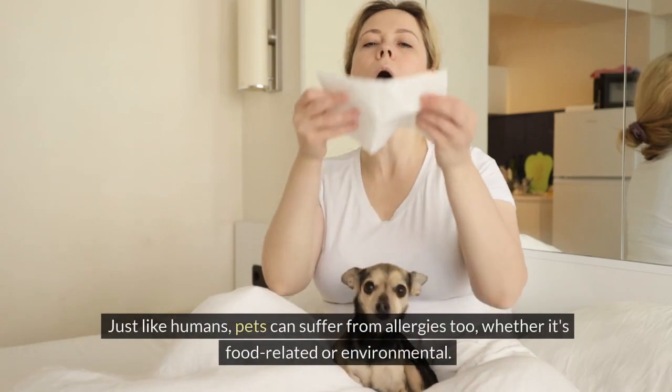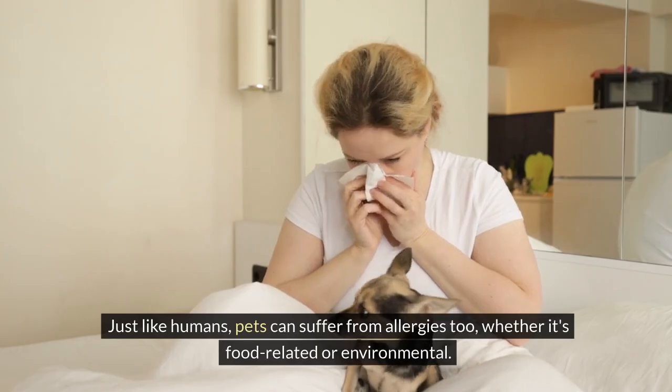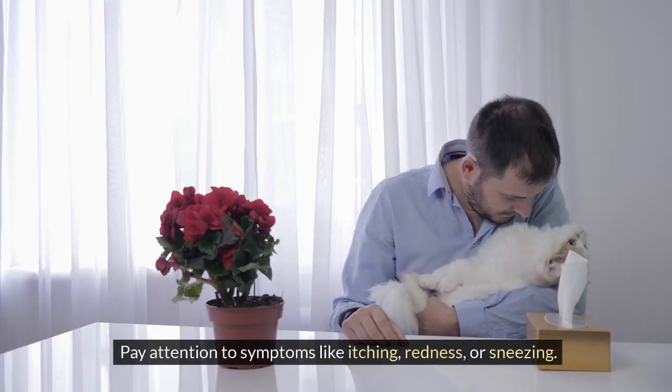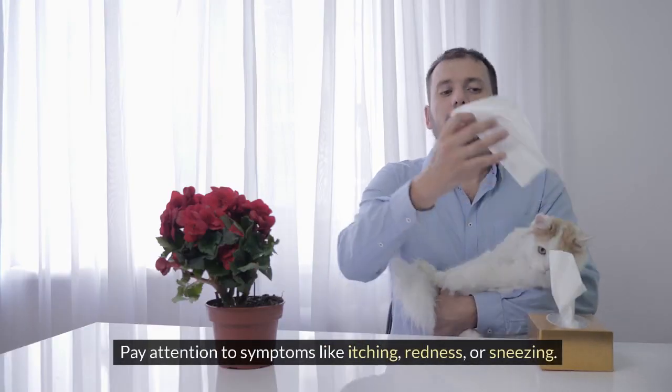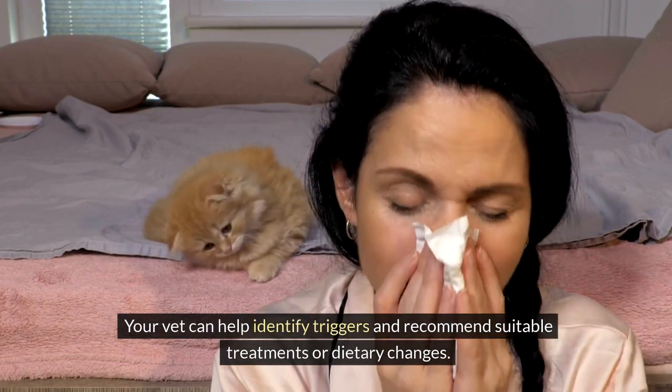Just like humans, pets can suffer from allergies too, whether it's food-related or environmental. Pay attention to symptoms like itching, redness, or sneezing. Your vet can help identify triggers and recommend suitable treatments or dietary changes.